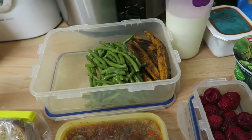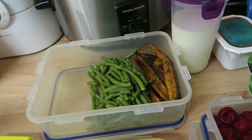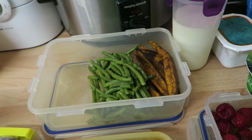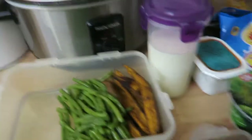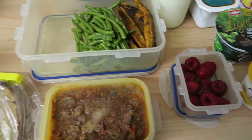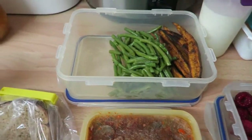Good morning, lovelies. So today is Friday, June 23rd, and this is my food diary.